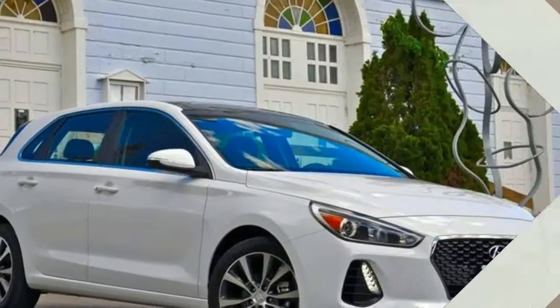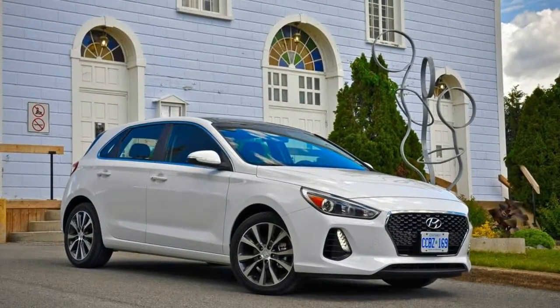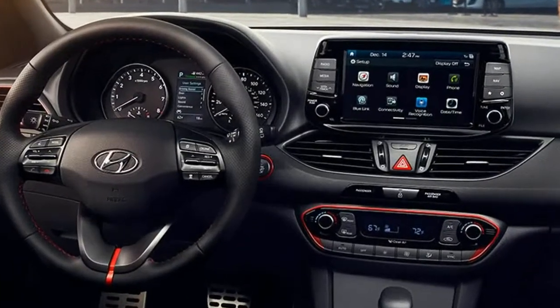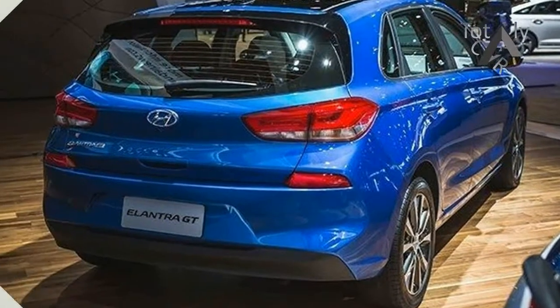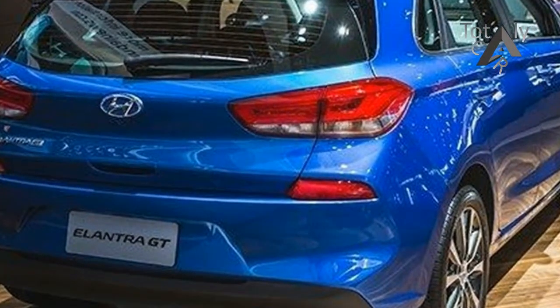New for the 2018 model year, the Hyundai Elantra GT joins the growing compact hatchback segment and is pitched as a crossover alternative that's more fun to drive. To back that up, Hyundai has made a 6-speed manual gearbox standard on all models and added the Elantra GT Sport, a variant that sits above the standard Elantra GT with the turbocharged engine and its own unique suspension setup.